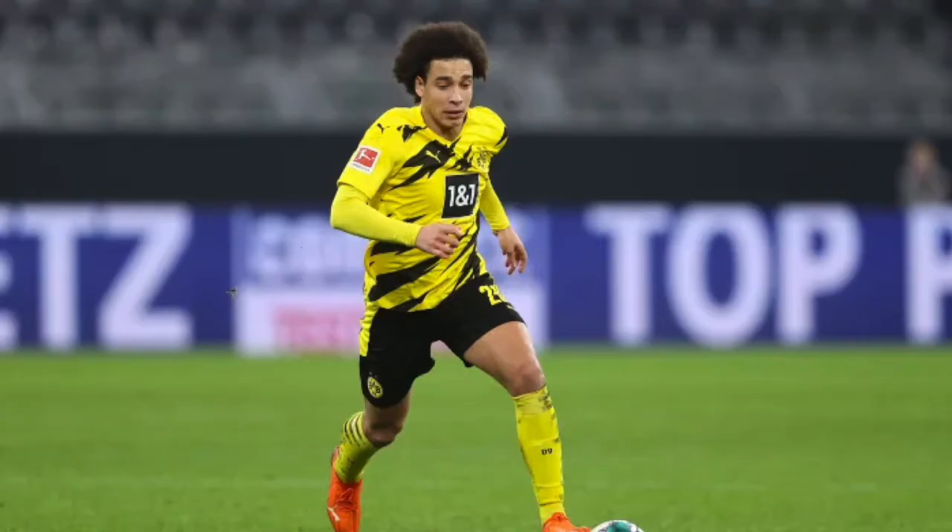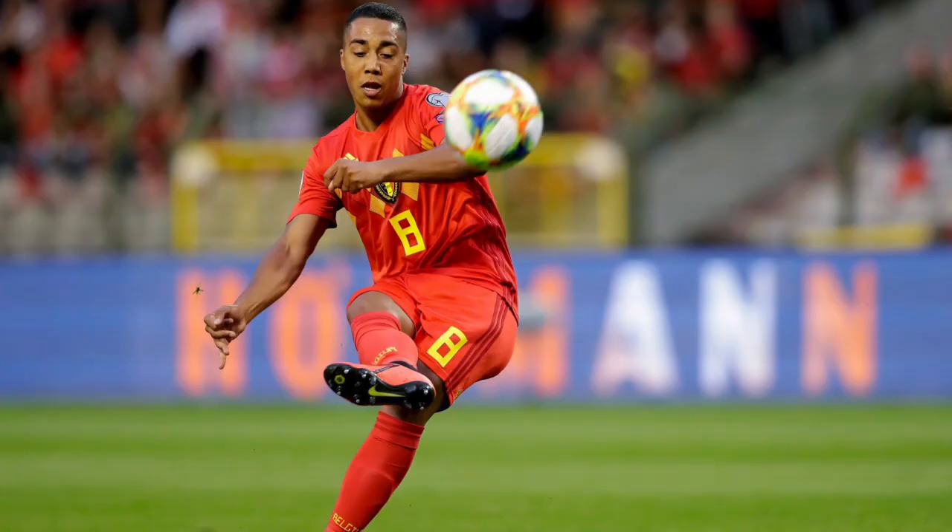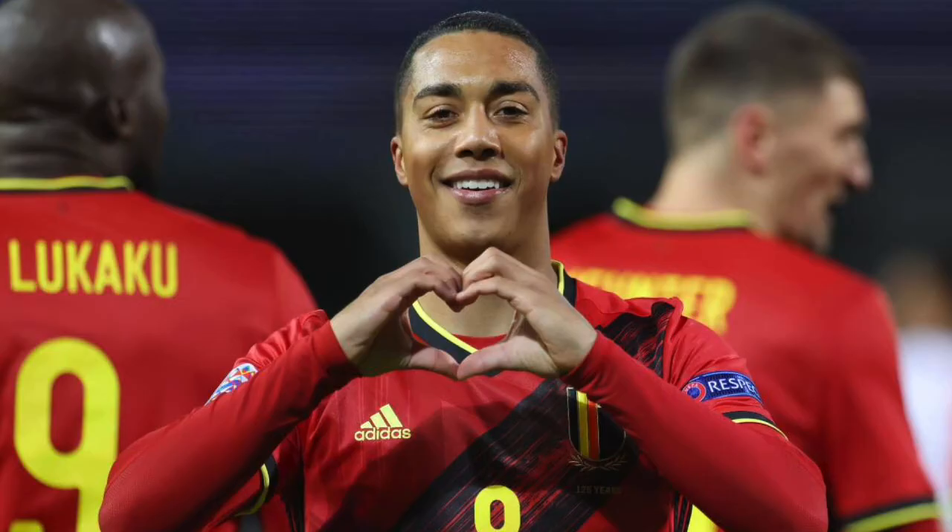Turning our attention to central midfield, Axel Witsel underwent an operation on his Achilles tendon in January and recently resumed running, leaving his availability for Euro 2020 in some doubt. Yannick Carrasco played a huge role in Atletico Madrid's title charge in La Liga and was highly likely to take up one of the central midfield positions. Youri Tielemans has been a dominant midfielder and could make a strong claim for one of the two pivot spots, as he is responsible for moving the ball forward to the key playmakers. He can also be deployed at right wing.